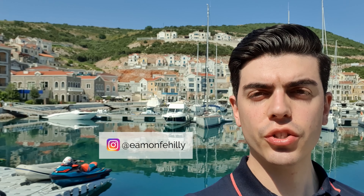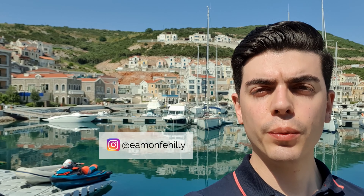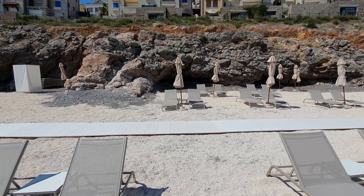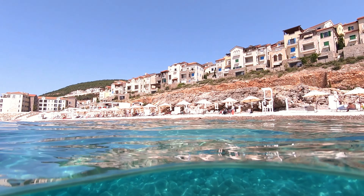Welcome to our tour around Lushtitsa Bay, one of the most exclusive locations in Montenegro. Lushtitsa Bay is the largest residential development in Montenegro, and today we will be touring some of the real estate that Lushtitsa has to offer.